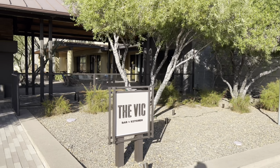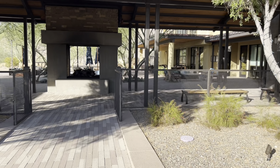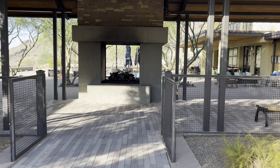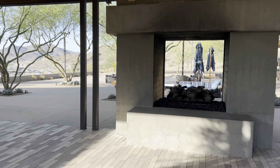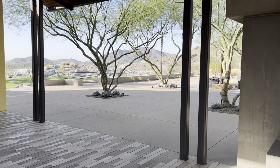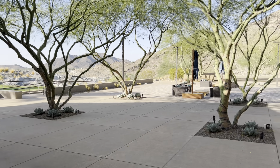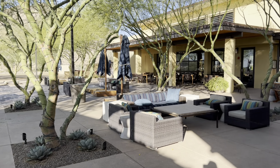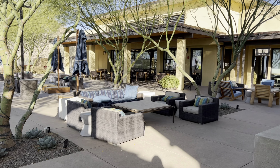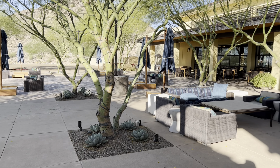Here is the entrance into Victory at Verrado. When you drive into this community you're greeted with beautiful mountain views. Victory is not a super central community — you can see on the map it is in the Southwest Valley. You're very close to freeway and highway access to get anywhere in the valley that you need, but it is definitely not a super central location.